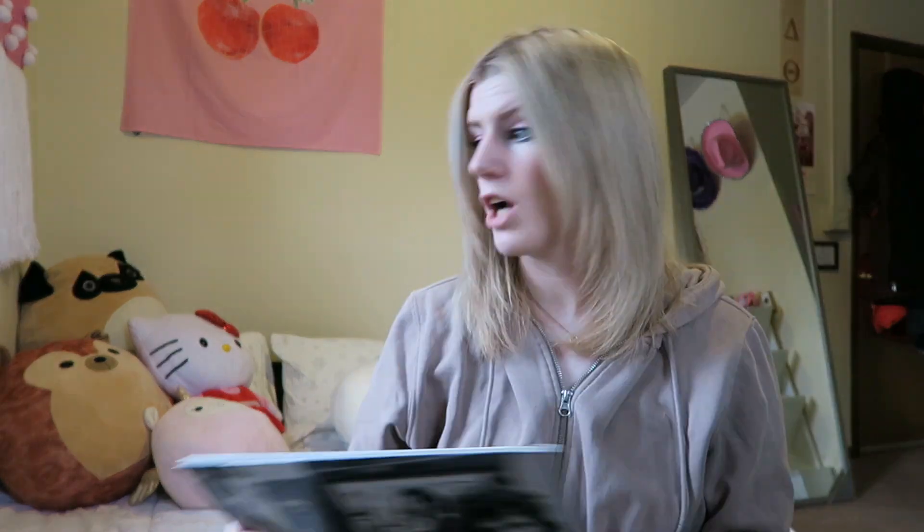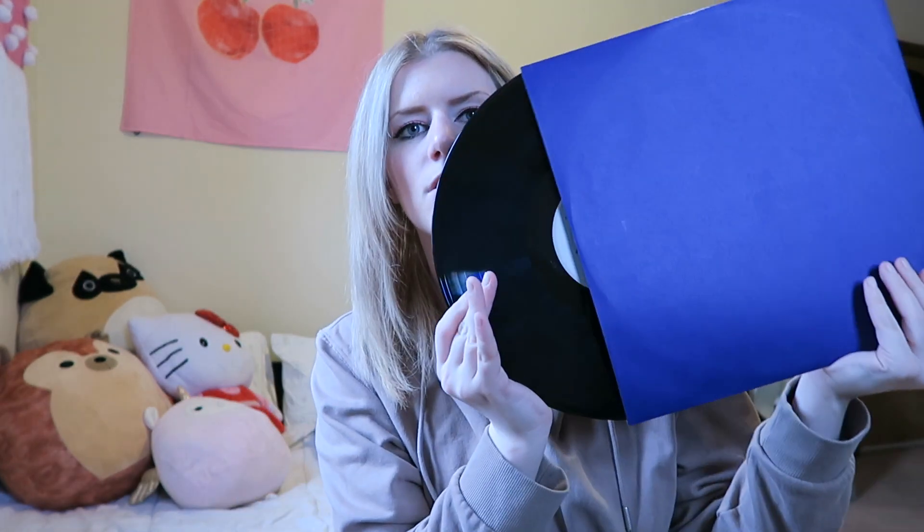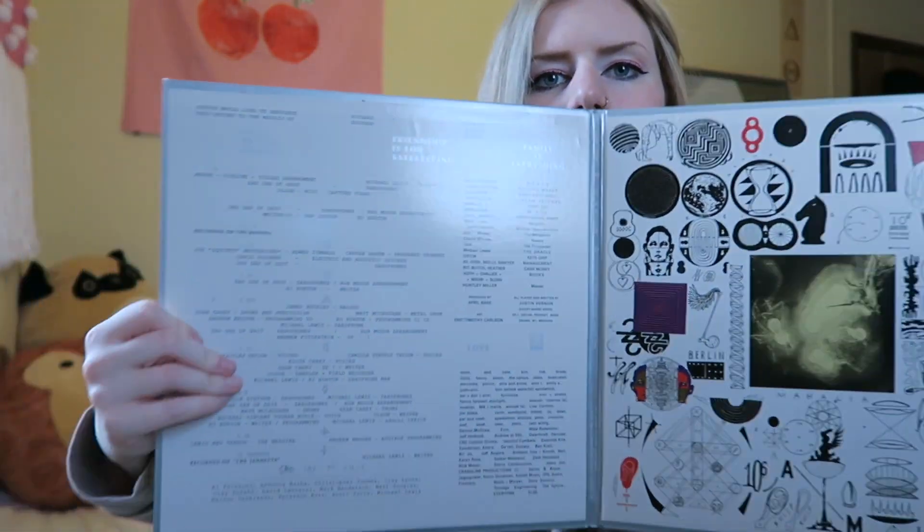Next we have Bon Iver — this is 22, A Million. I got this in 2018; I was a very big Bon Iver fan. He is from Eau Claire, Wisconsin, which is a place I'm very familiar with — I used to go to show choir competitions there. It comes with two vinyls. The inside is so cool — there's like a little yin and yang design — and there's a whole thank you note in there, which is really cute.